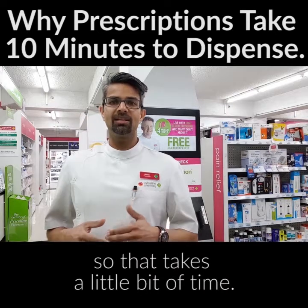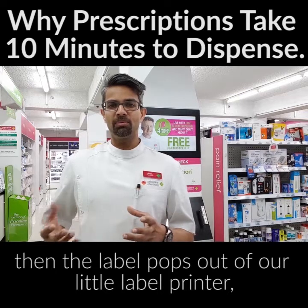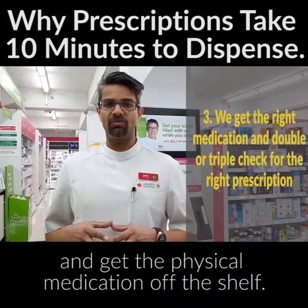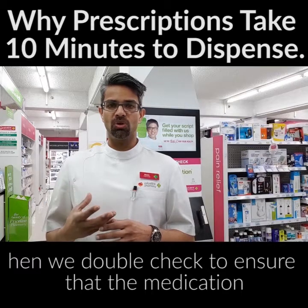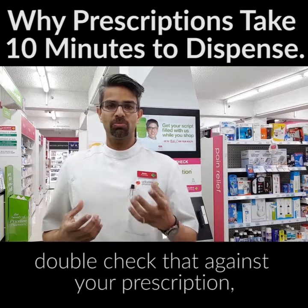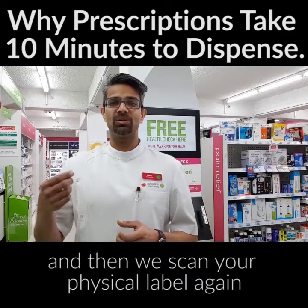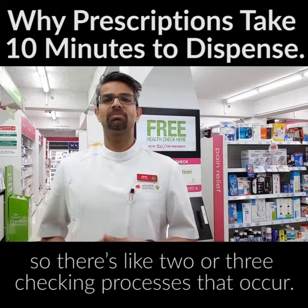Once the medications are dispensed — and quite often you may have multiple items on one prescription, which takes a little bit of time — the label pops out of our label printer. Then we go and get the physical medication off the shelf. We double-check the medication we've manually selected against your prescription, and we use a barcode scanner to ensure we pick up the right medication for you, then scan your physical label again to ensure it matches up.